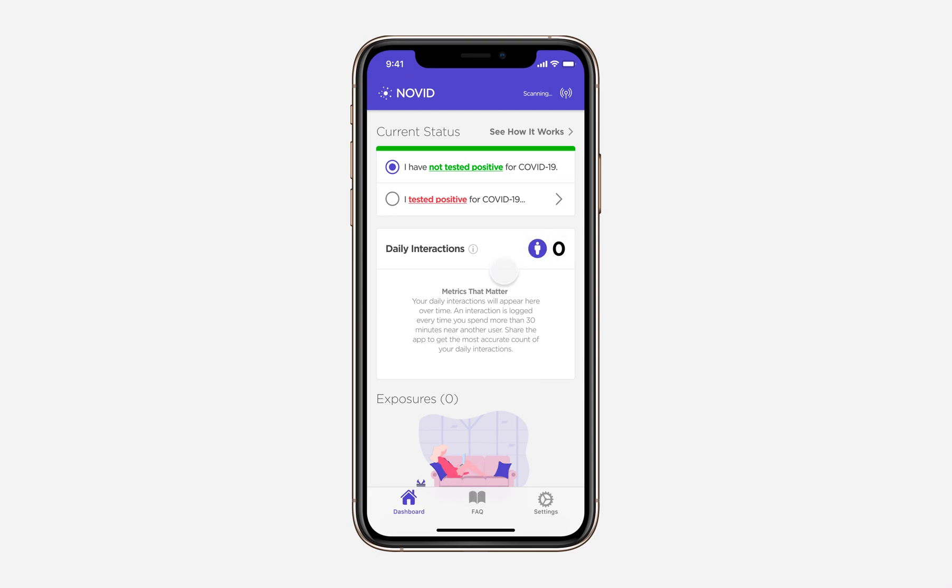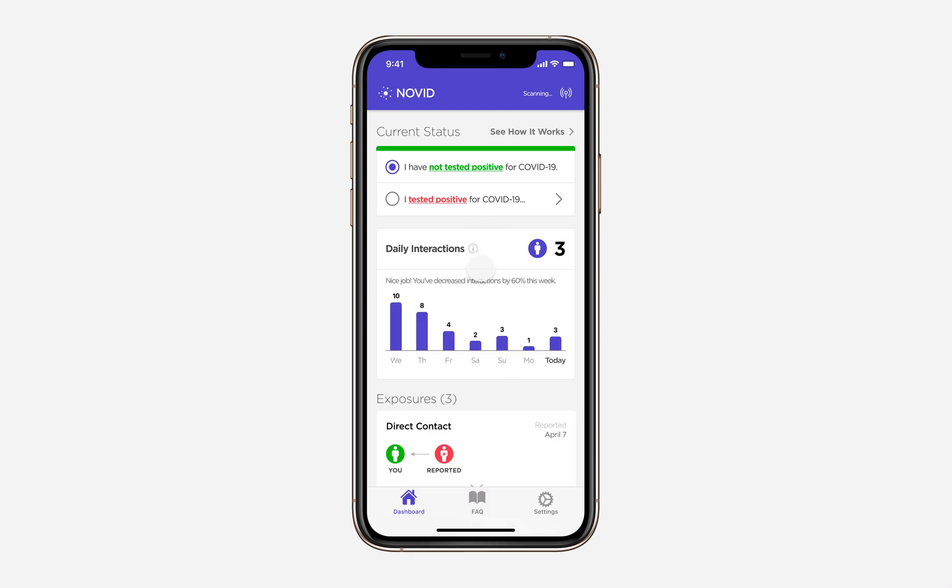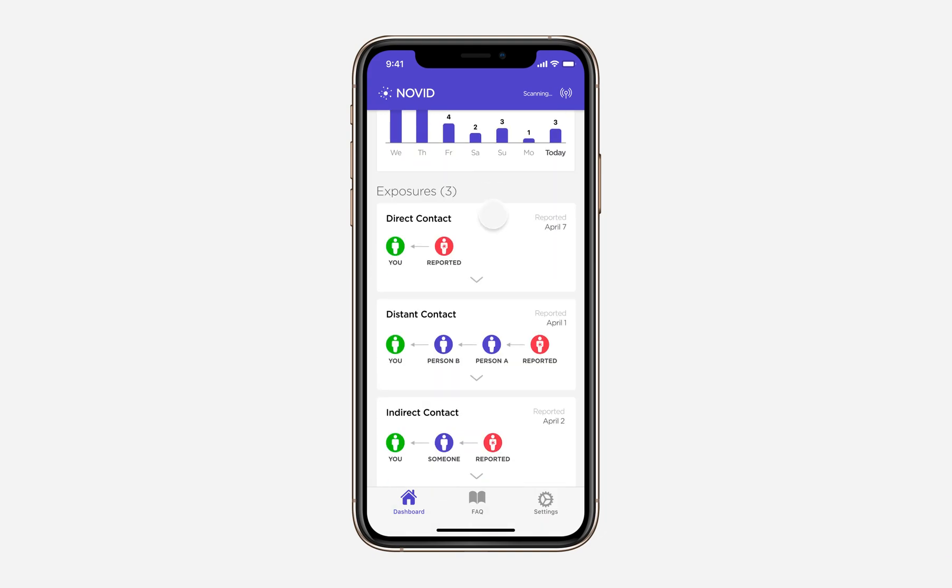On day zero, you've had zero daily interactions and you haven't been exposed to COVID-19 yet. But if we fast forward a week from now, you can see we've had three interactions today, and we've logged interactions throughout the entire week, and we've had three possible exposures to COVID-19 throughout the last week as well.